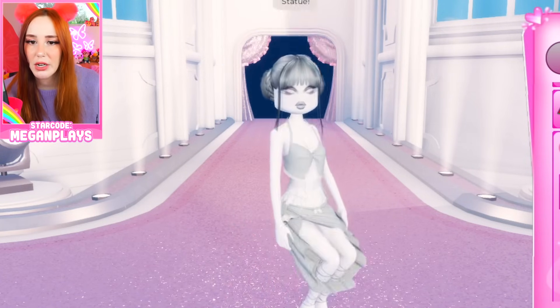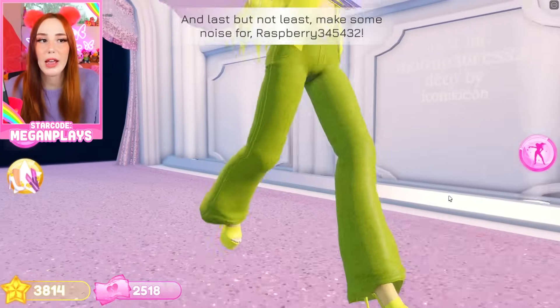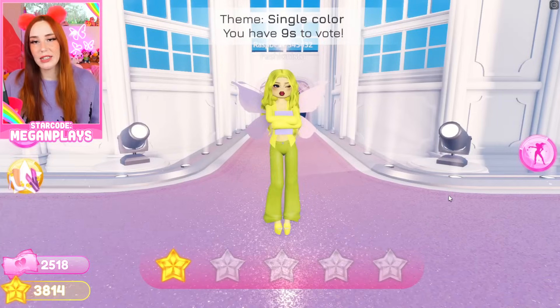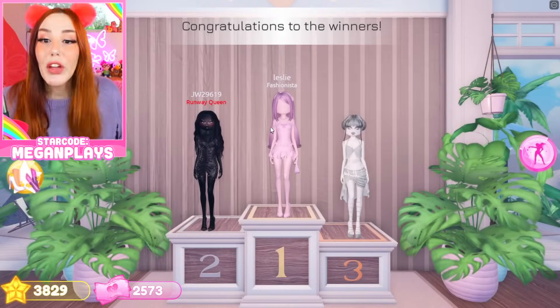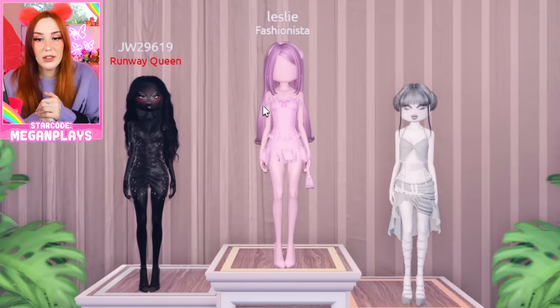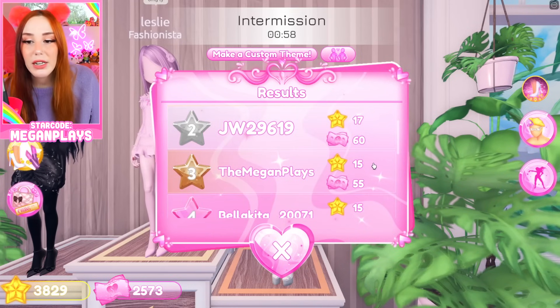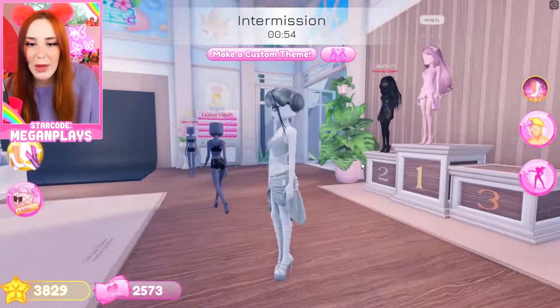That's good. Pink is good. Villain is good. Statue. I don't like this look at all, and she forgot to do her nails — so that's embarrassing. And the winners are... Third! She got first. Maybe I should have done pink, but I can't touch pink. We'll take the 15 stars, we'll take the 55 buckaroonies. We like that.